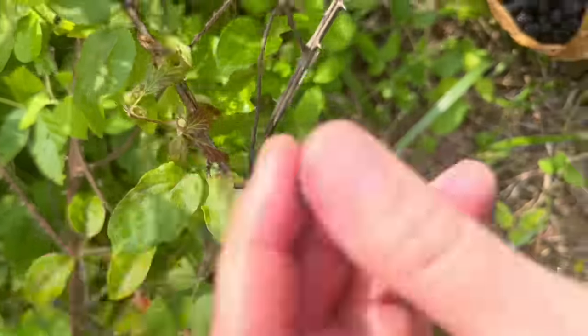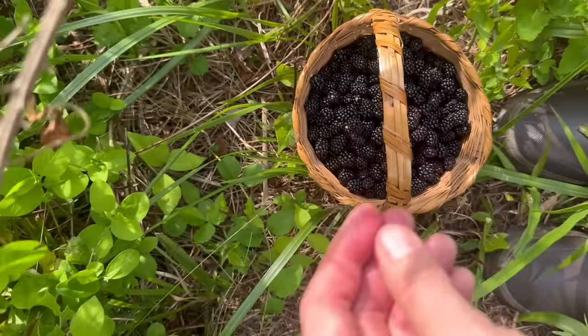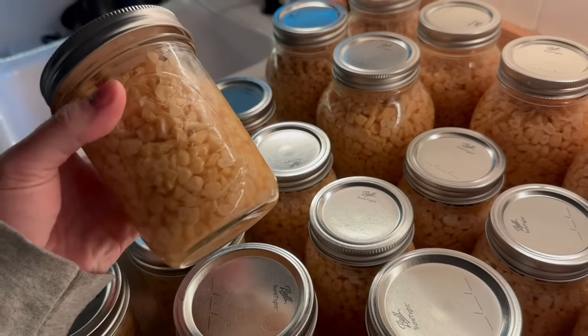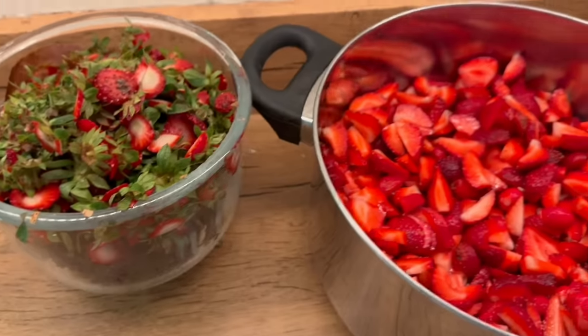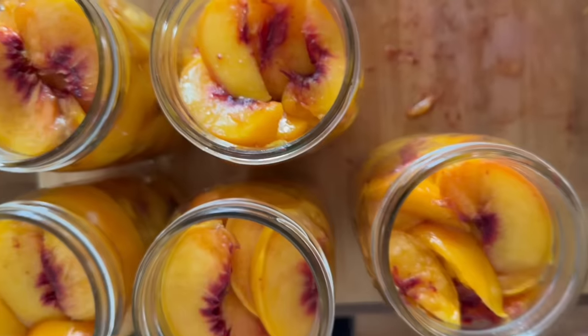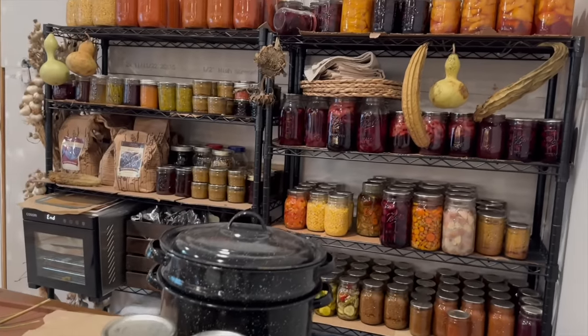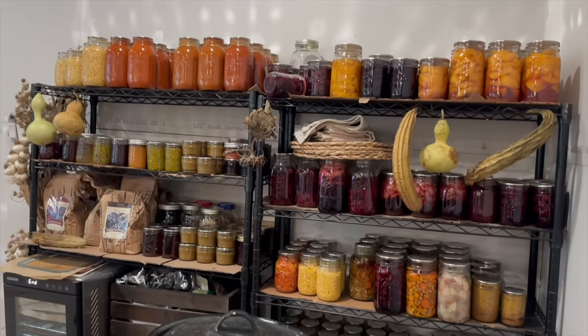We even foraged buckets and buckets of wild blackberries from the still-overgrown portions of our land. I spent a lot of the summer canning garden goodies plus produce from local and salvage stores. We've got shelves loaded to the brim to enjoy over the next year, and we're not even done canning yet.